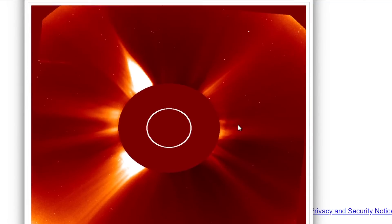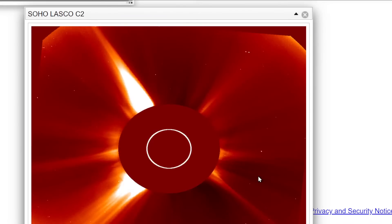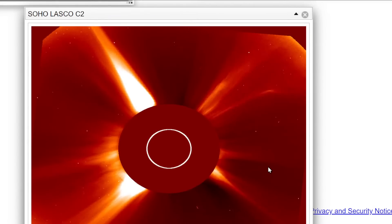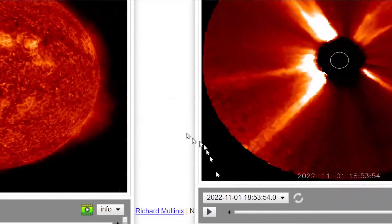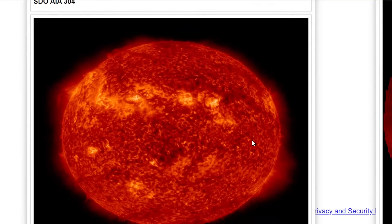Now I want to show you this filament eruption — the second eruption I just showed you. Let me zoom in here. This is awesome — check out this filament release.